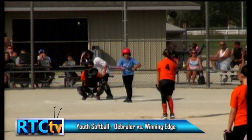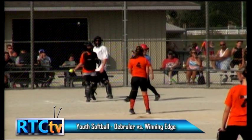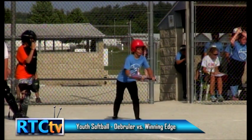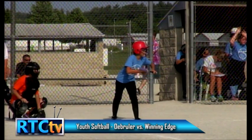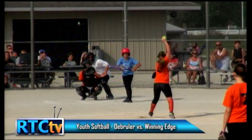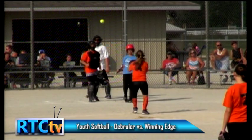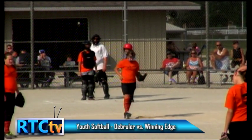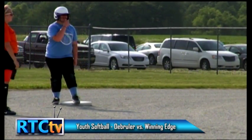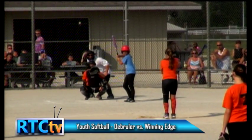We now have Alyssa up to bat for Winning Edge. She squares for the bunt and pulls back on what she thought was a ball — and she was correct. It's always nice if you're on second base, like Gracie is, to look for the catcher's signals. At this age they're not very protective of their signals. If you see the catcher flash a sign and she throws an outside fastball, you can assume the position is second and the pitch is first. Girls like to pick signals off second base — catchers have to be aware of that.